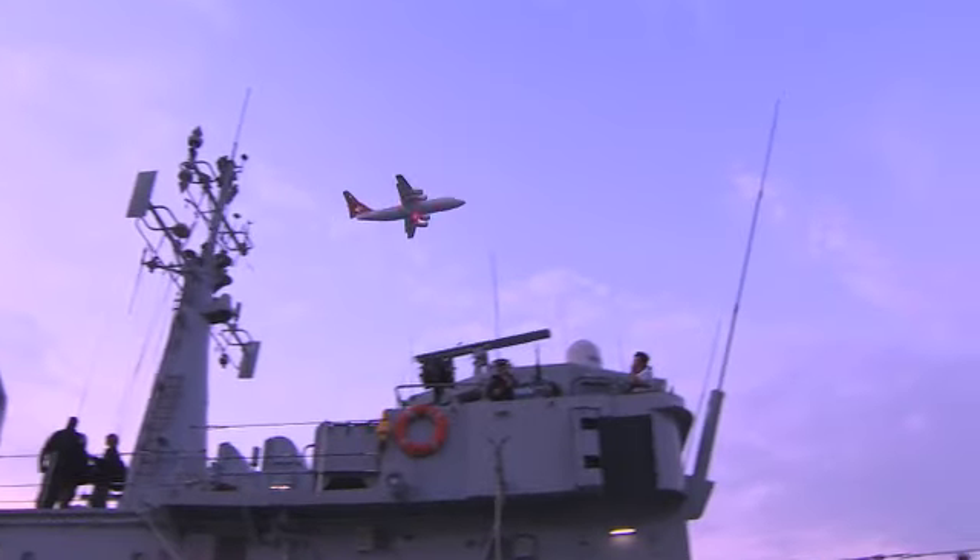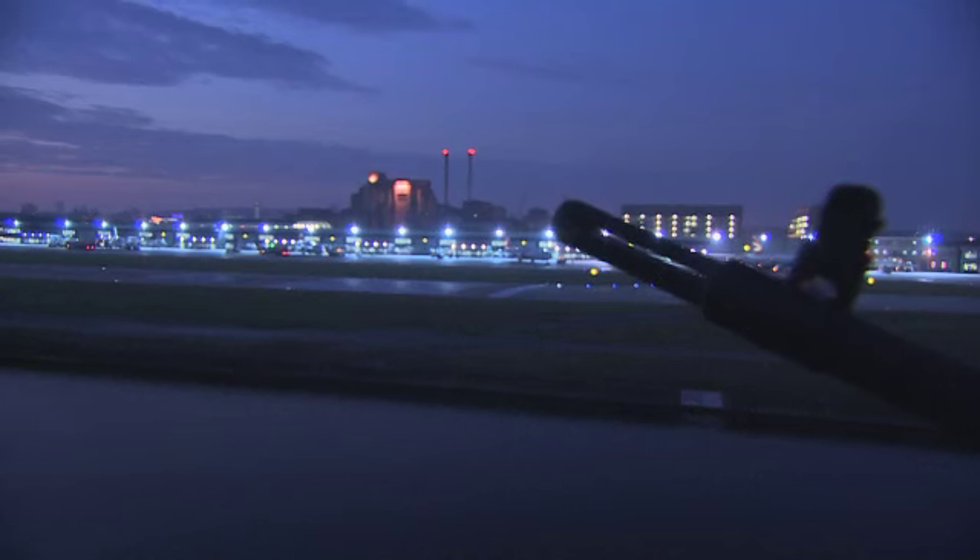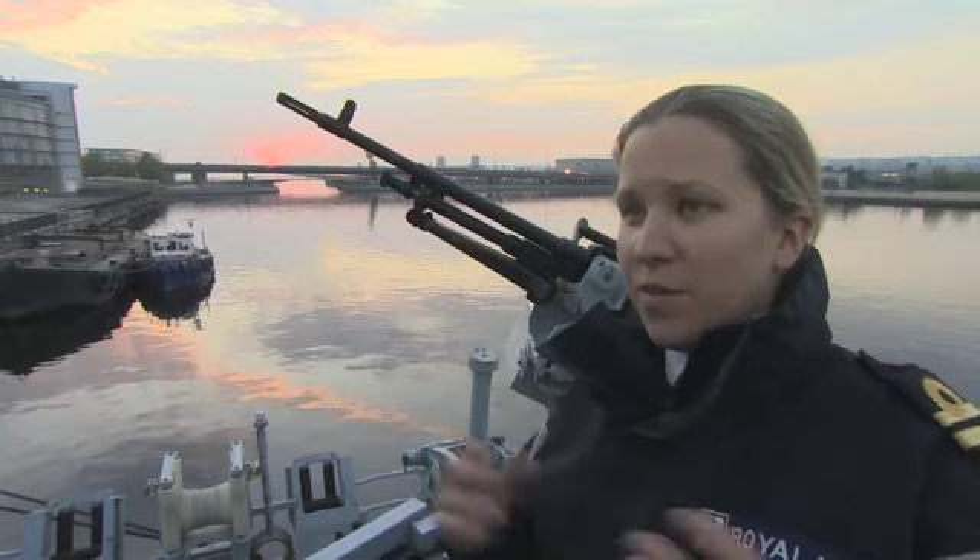I applied 18 months ago for a commission to become an officer in the Royal Navy and was duly accepted. I went to Dartmouth to conduct training, and here I am now on HMS Brocklesby conducting my specialist fleet time training to learn navigation and how to take charge of a ship at sea.